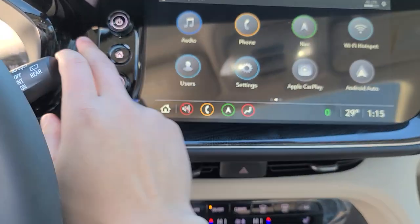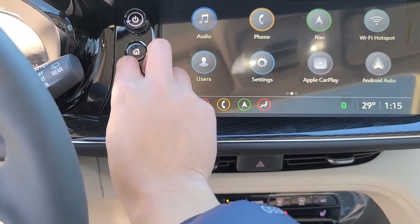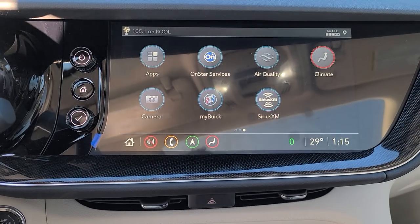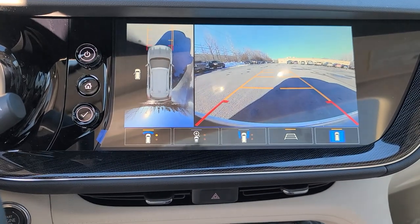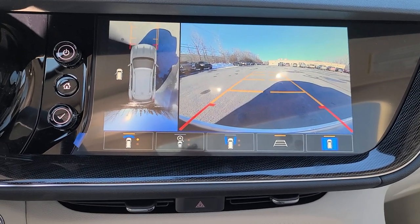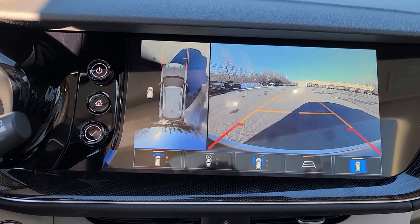Everything is touch screen. You have a home button here too, volume, different icons, and you can swipe. I can look at the backup camera from here as opposed to going in reverse. This is going to have what I call the Eagle Surround Vision Camera. If I move into this mode and go into drive...